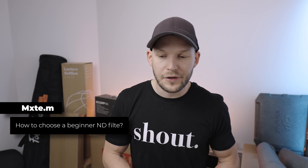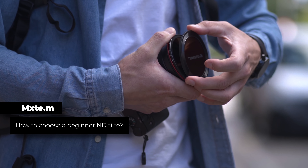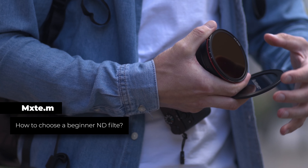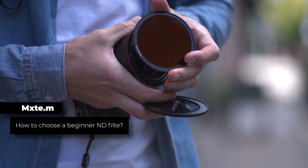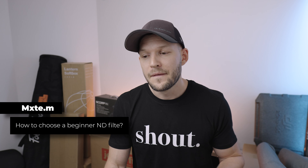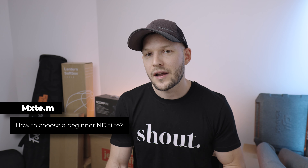On that topic, mxtm asks: how to choose a beginner ND filter? If we're talking about videos and variable ND filters, you really need to look at the quality — the really cheap ones I've bought are not that good. The 30 or 50 dollar ones, I don't think they work too well. I would go with something starting from around 100 dollars. I personally use the Freewell ND filters and I absolutely love them. They're not the most expensive, but the quality is really really there — I love those filters and can definitely recommend them.